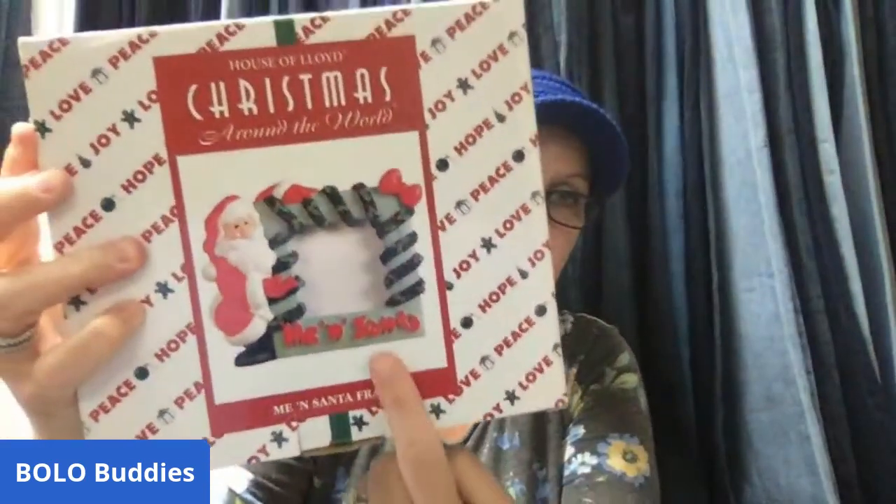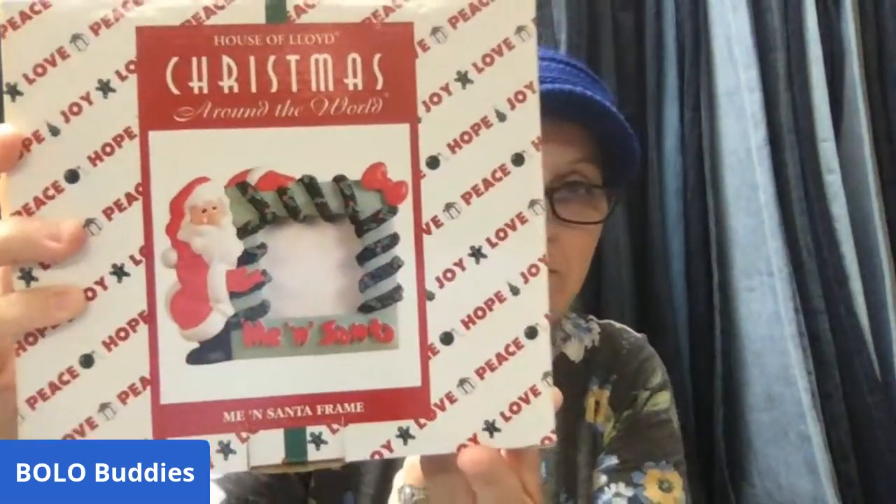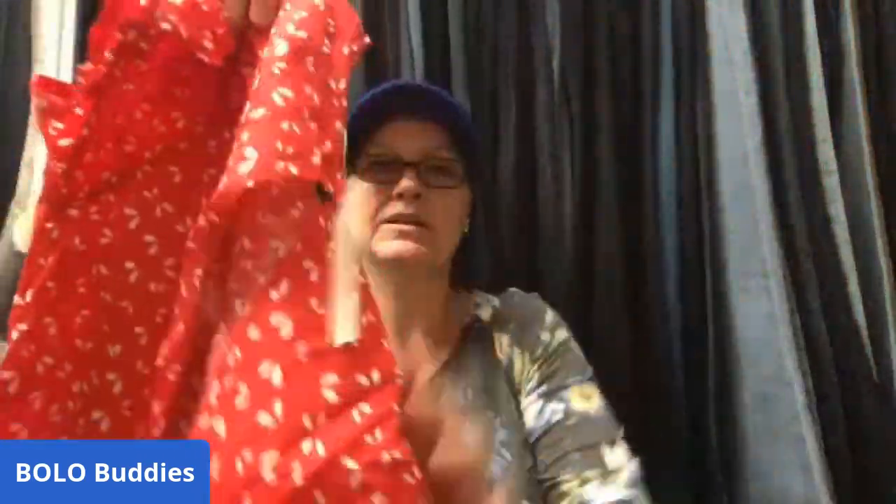The next item came out of a mystery box — it's a House of Lloyd 'Me and Santa' frame. It's a frame where you'd put your child's photo with Santa. That sold for $17. I also sold this blouse — I won it in an Instagram giveaway, so it cost me nothing. It's got an open tie back, a cute apron-print style. It sold for $15, so zero into $15 — I'll take those margins.